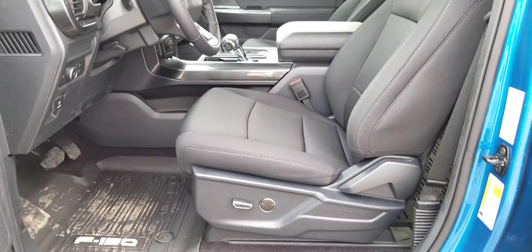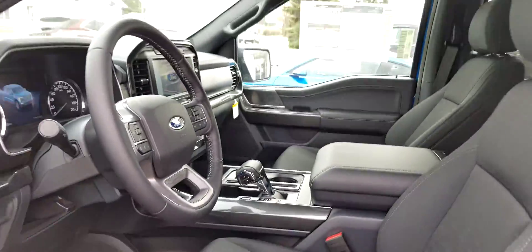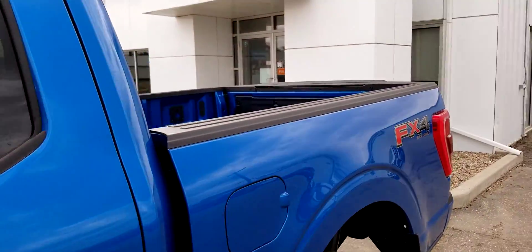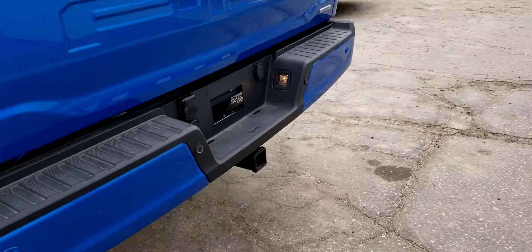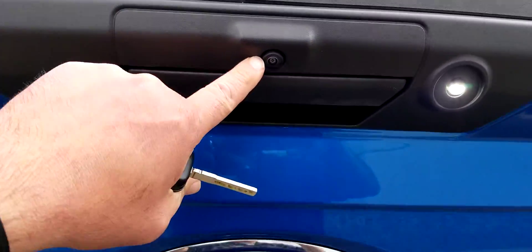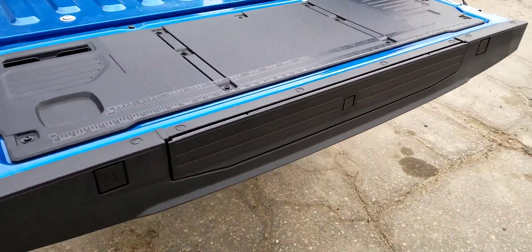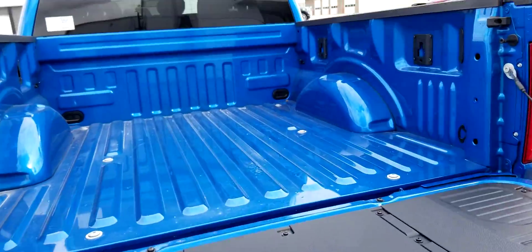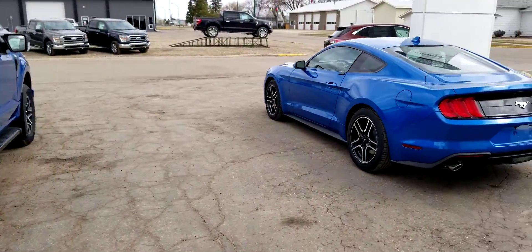Power driver seat, Bluetooth, backup camera, console shift. It's got a tailgate step, towing package, and the 3.5 EcoBoost. And for your work, it's got the workbench on the tailgate. There you have it.